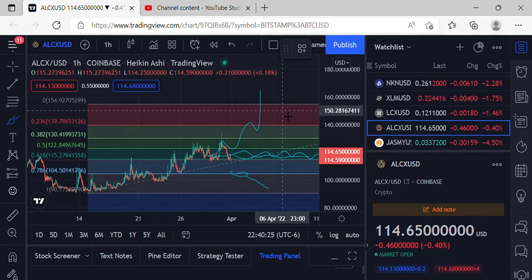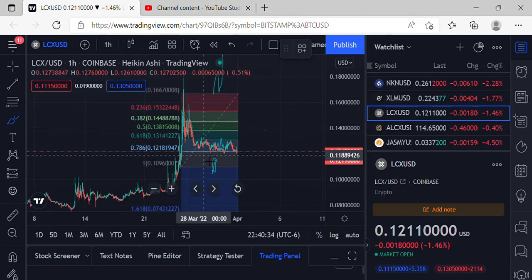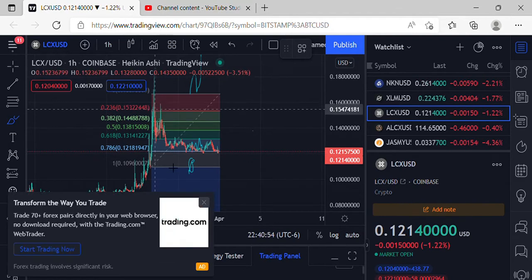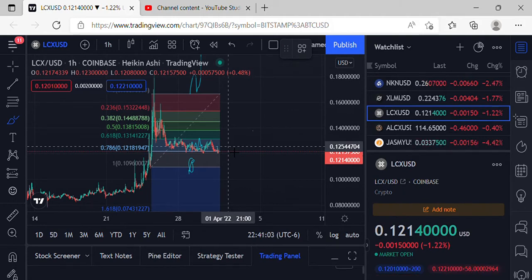We'll do some follow-up videos tomorrow and see where we're at — good luck everybody in ALCX. Moving on to LCX, coming in at $0.1211, still above that 786, with a lot of consolidation in a sideways scenario like we've been talking about in the last few videos. Definitely waiting on BTC — a lot of coins are just setting up, waiting for BTC to confirm that the bull scenario is in play.